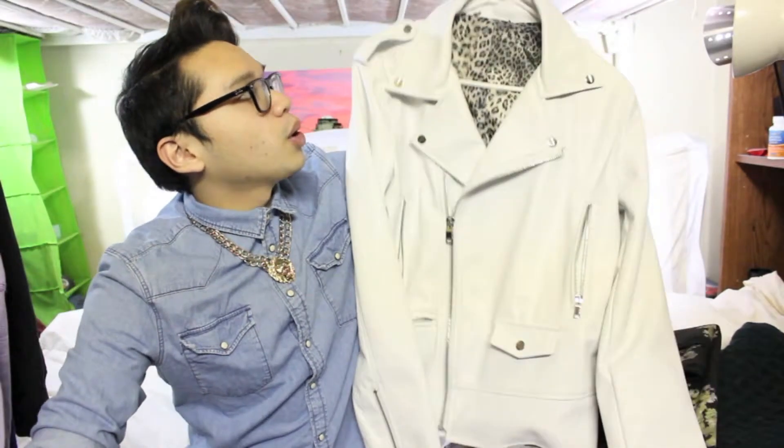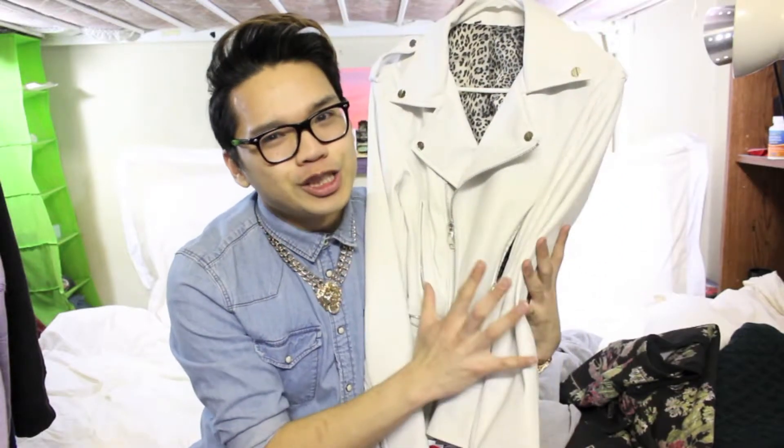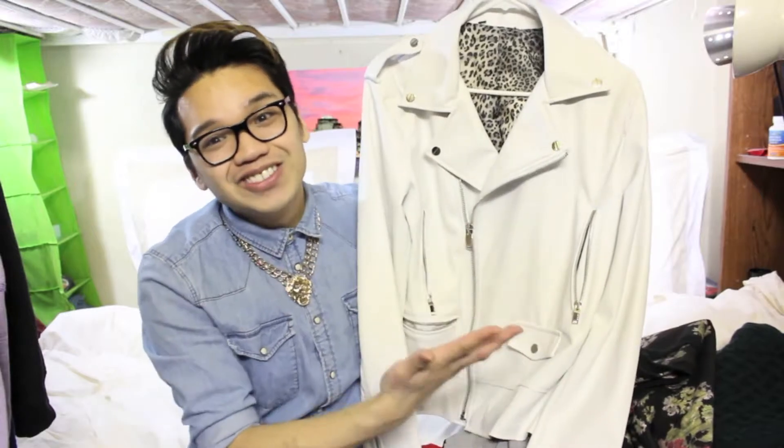It is a white leather moto jacket that I got from Zara and I'm so happy because I love white leather. I've been searching for a white leather jacket and I finally found one.